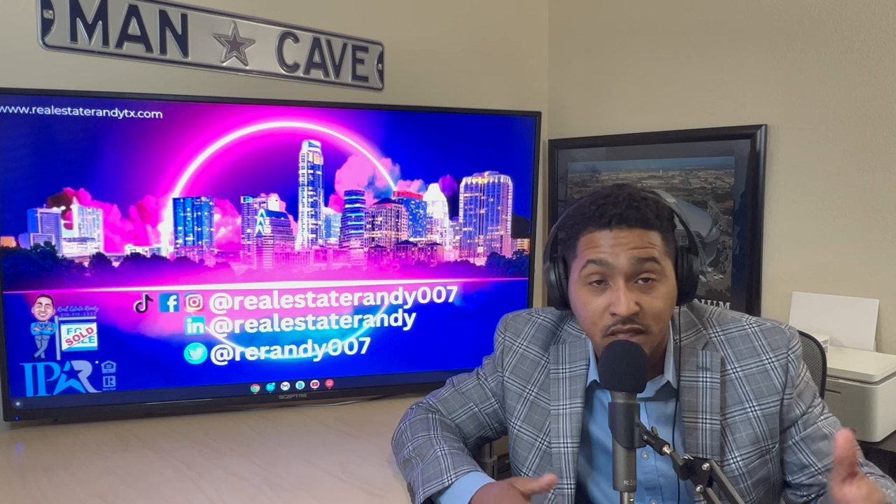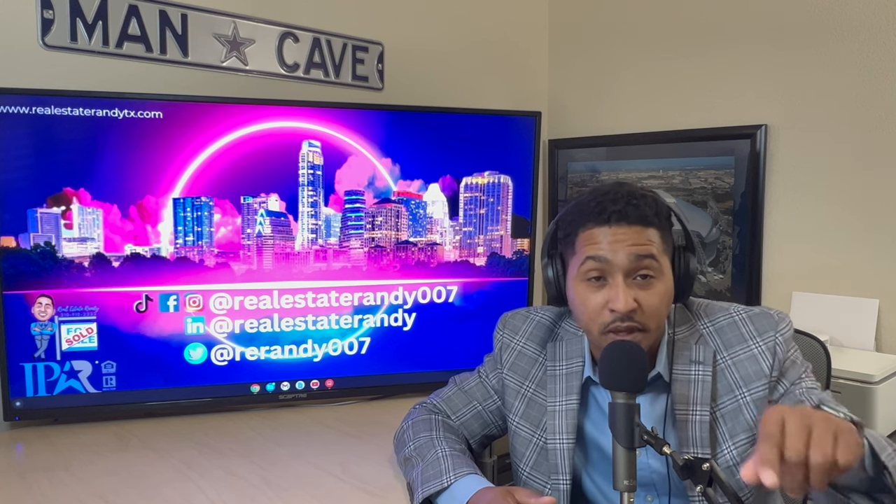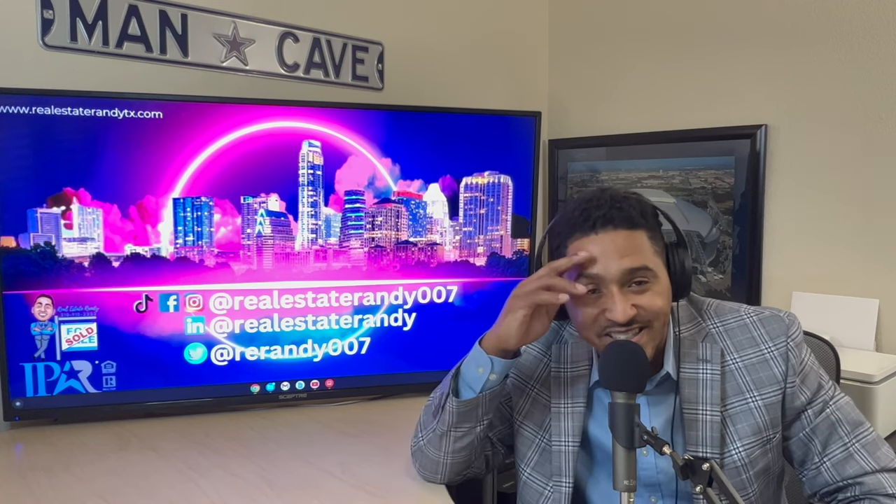Please subscribe to the channel and follow my Instagram for more helpful tips around the house. Comment below on what you're going to do this week to refresh your space. I hope you have a great day, and always remember to stay safe.